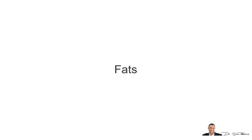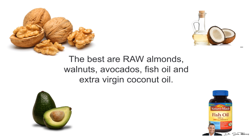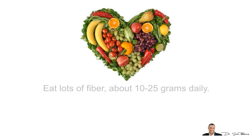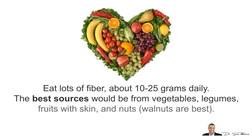Next, fats — these are very important for proper hormonal function. The best are raw almonds, walnuts, avocados, fish oil, and extra virgin coconut oil. Stay away from man-made supermarket oils such as soybean, sesame, canola, corn, and safflower oils, and definitely no margarine. All of these fats cause hormonal imbalances and lead to heart disease with long-term usage. For fiber, try to eat about 10-25 grams daily — the best sources are vegetables, legumes, fruits with the skin, and nuts, with walnuts being the best.